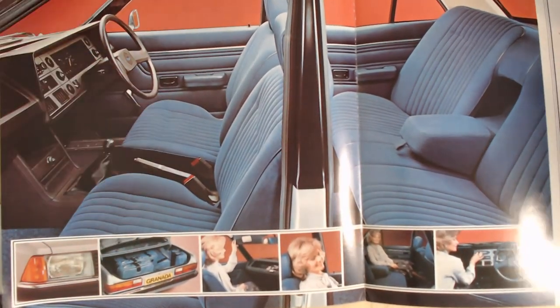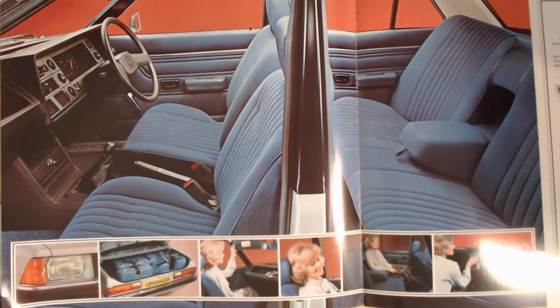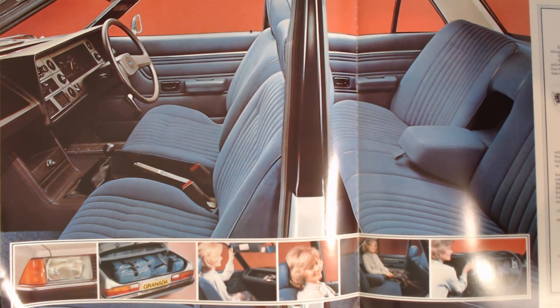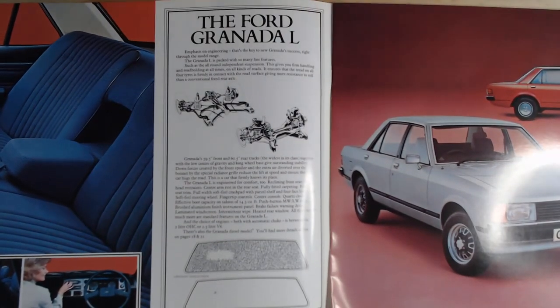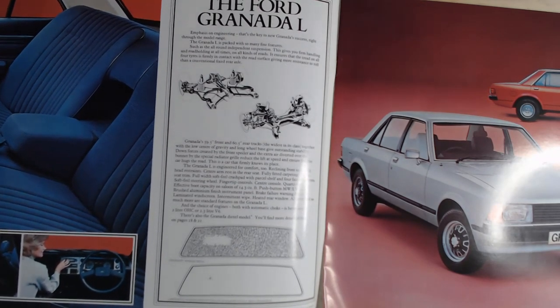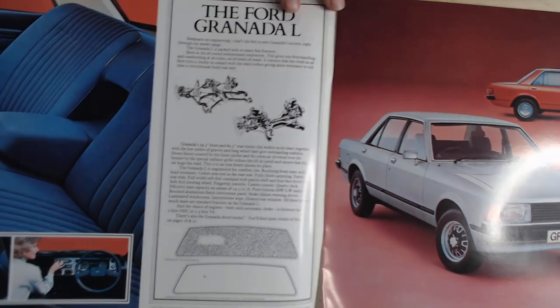It does flip out to show a nice picture of the interior — all in blue, even matching blue suitcases. They were a big car; you can see how much luggage is getting in the boot. This Granada isn't to be confused with the North American Ford Granada, which looks completely different. This is the more attractive European Granada. Ford, more than anyone else, really likes to make the most basic model very basic and the higher specs show off a little bit.